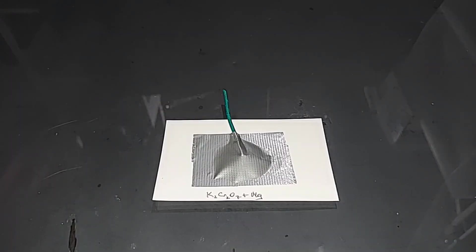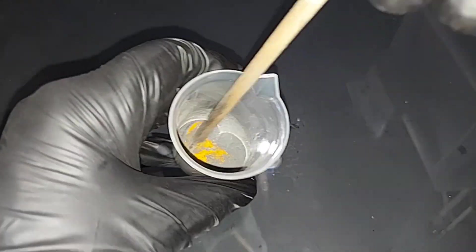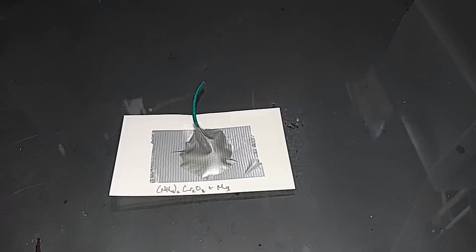Potassium dichromate and magnesium is done — let's go light it. Very nice. Ammonium dichromate and magnesium is ready. Also pretty nice.